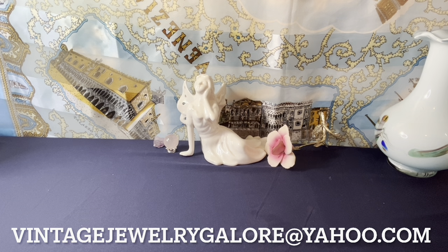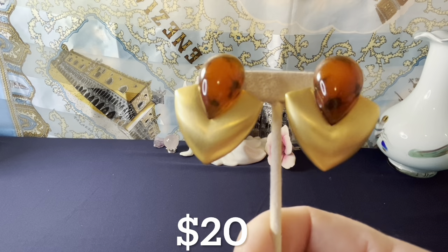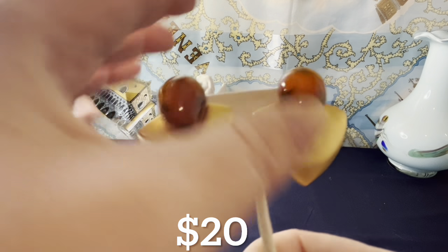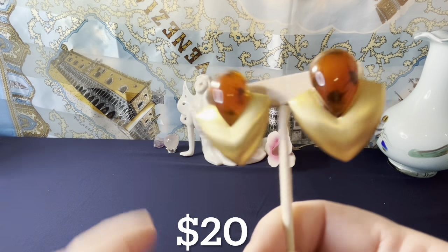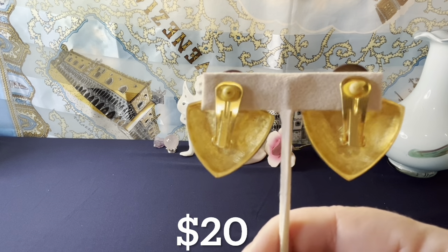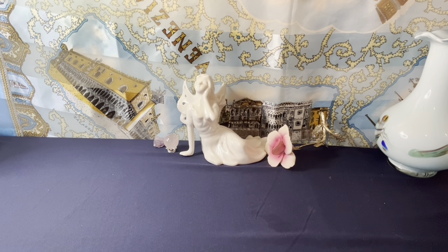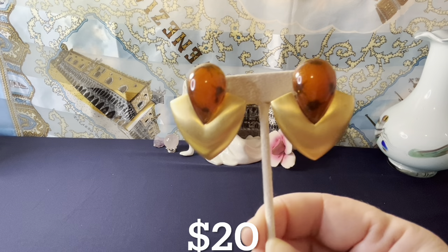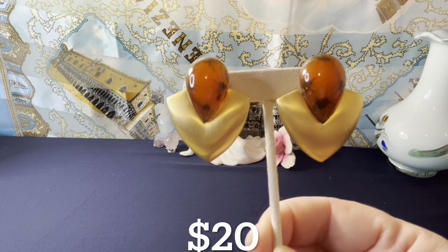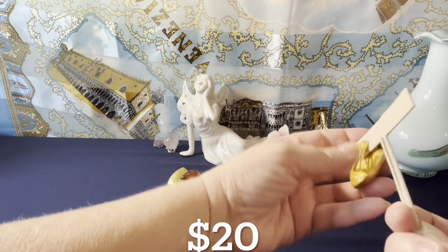All right, I'm going to get started with the $20 items. First up: these 1980s couture-looking earrings. They have a matte finish in the middle with resin, and they are gold tone — maybe with a gold plating. They're a little over an inch and a half, almost an inch and three quarters. Those are the first item for $20.